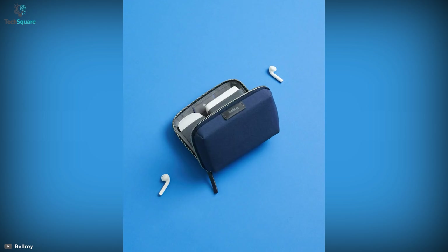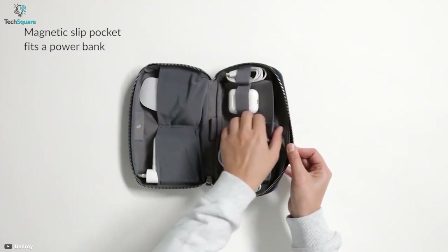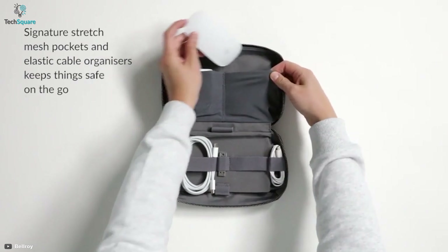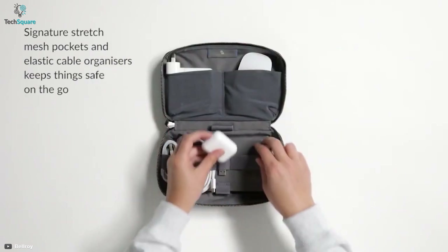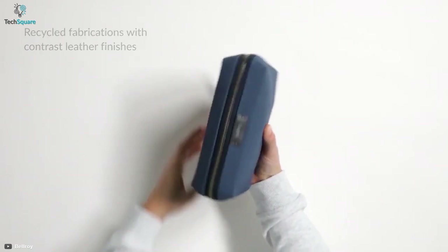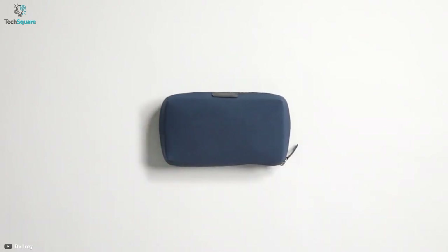Its zips can be fully opened for accessing whatever item you need without disorganizing other products. Inside the pouch, you'll find a slip pocket for fitting slim power banks, stretch pockets for storing a mouse and charger, and elastic loops that can stow cables. You don't have to worry about your accessories getting damaged by rain or other particles, as the pouch is made from recycled and water-resistant woven fabric.